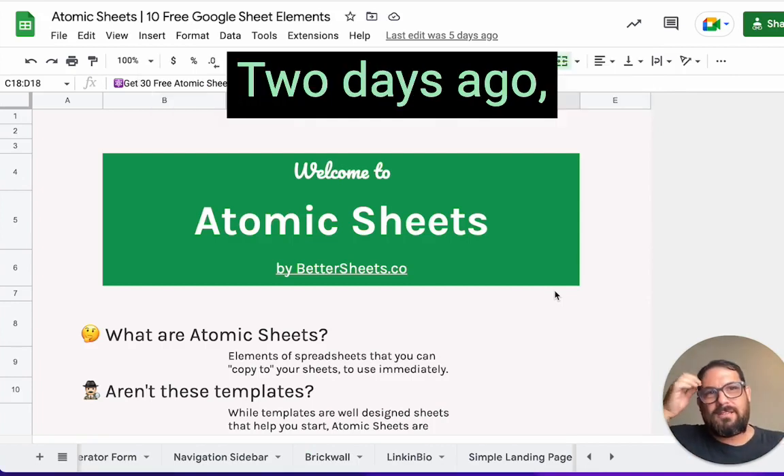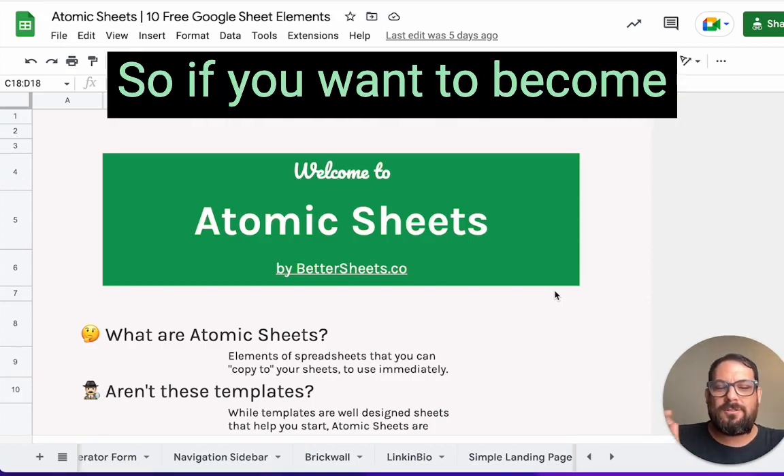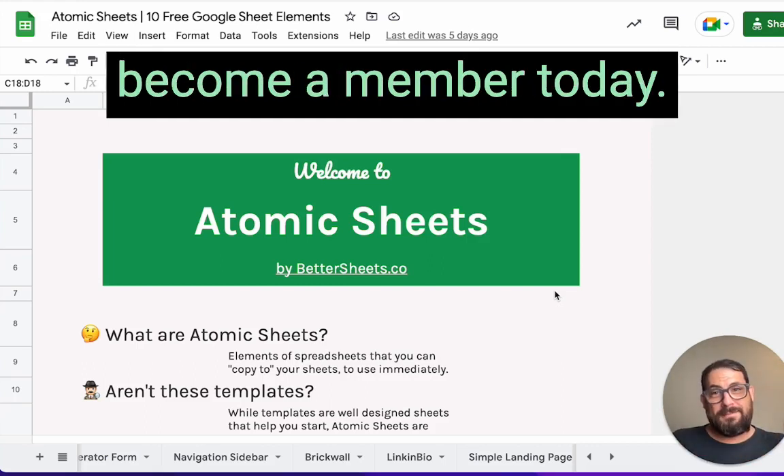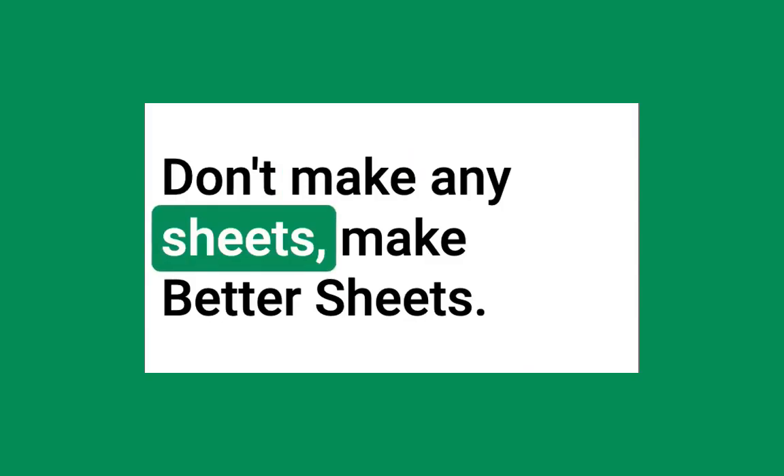Members got it two days ago and got it for free. So if you want to become a member today, check out bettersheets.co and become a member today. Don't make any sheets — make better sheets.